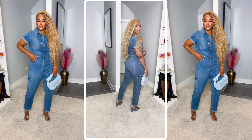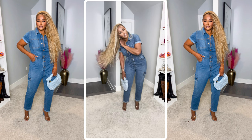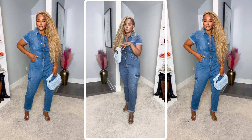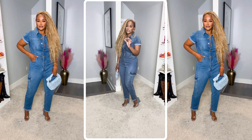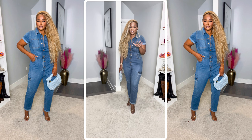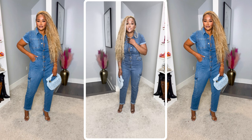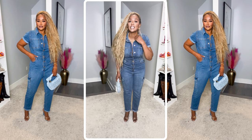This jumpsuit is cute, honey! I styled it with a denim clutch from my boutique and some clear denim wedge heels. It's a whole denim-on-denim vibe and I love it. This jumpsuit is $27.50 and the quality is good — stretchy denim.